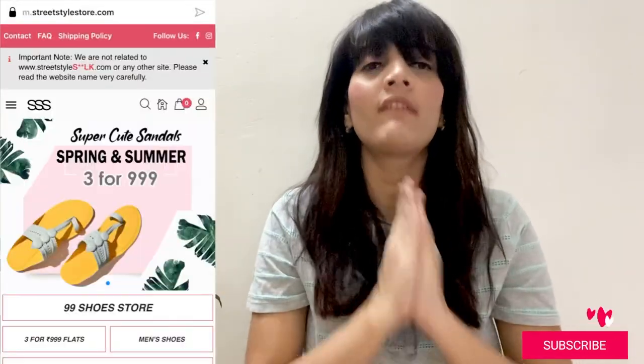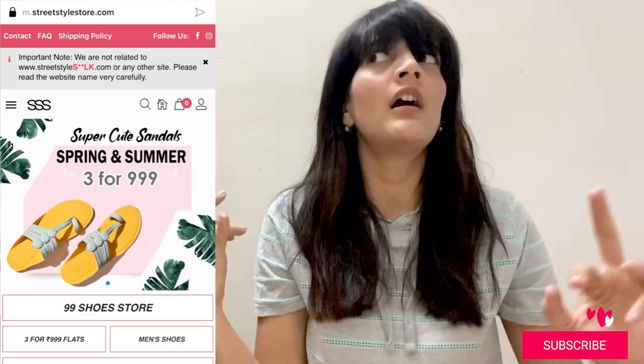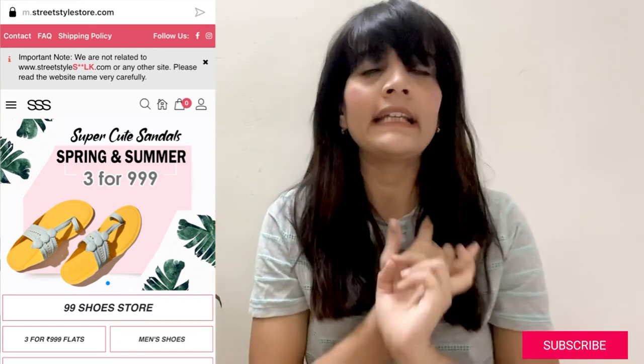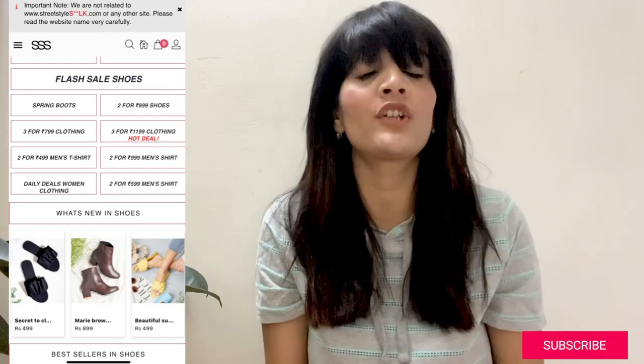Street Style Store is a website where you have shoes and clothes for men and women. You can get a lot of things in an affordable range, and they have discounts — for example, you can get 3 shoes or clothes for ₹999.